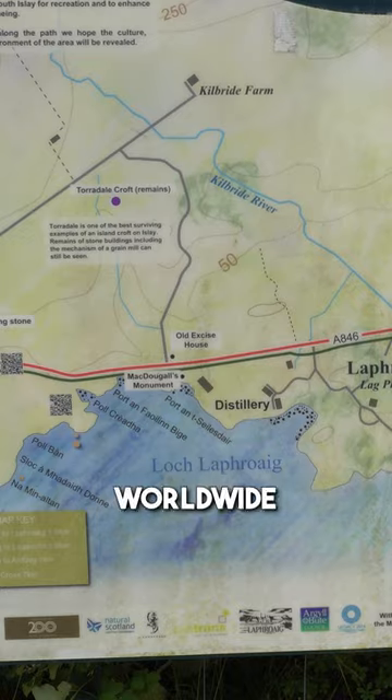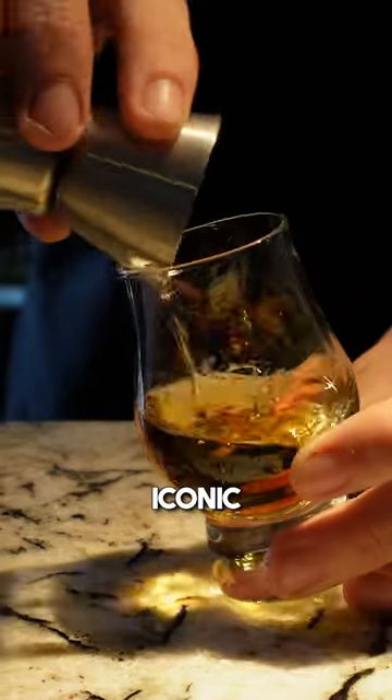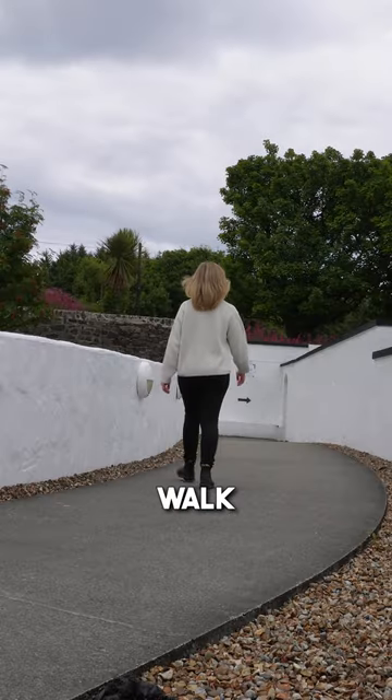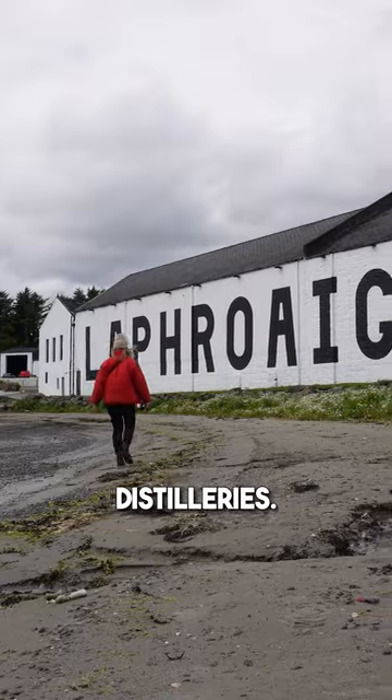Laphroaig Distillery is renowned worldwide for its heavily peated and iconic whisky. This distillery is accessible via a whisky walk on the south of the island, where you can walk or cycle between three nearby distilleries.